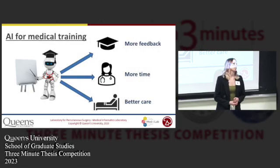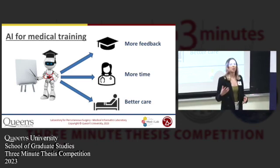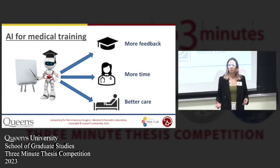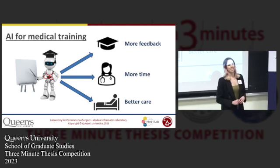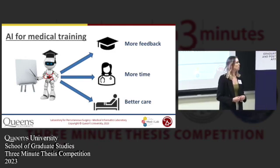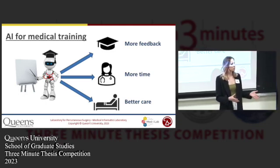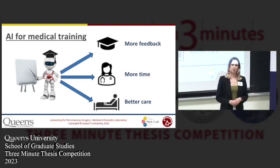Most medical AI research that you'll hear about these days focuses on the idea of people teaching the computer how to act like a doctor. But I want to flip that idea on its head. I don't care about what we can teach the computer. What I want to know is: can we leverage artificial intelligence to get the computer to teach people how to be better doctors?